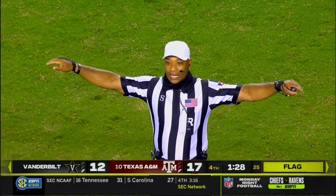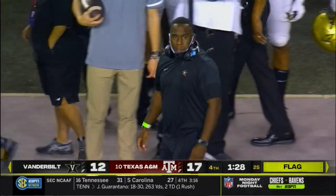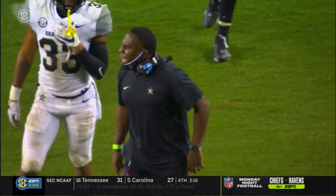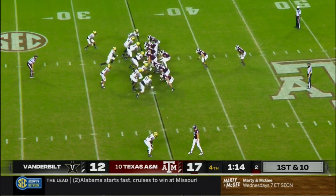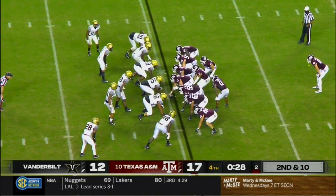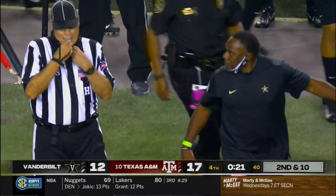Unsportsmanlike conduct against the Vanderbilt head coach — automatic first down. You have that rule where he can't come on the field, probably giving someone a piece of his mind. Aggies — Smith dots the eye, gets the carry, and goes down at the line. A lot of bodies around. I don't think many people thought this would be a five-point game. The Aggies are going to win it, but they are going to escape in a lot of ways.